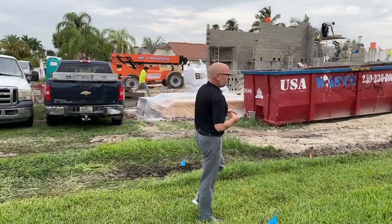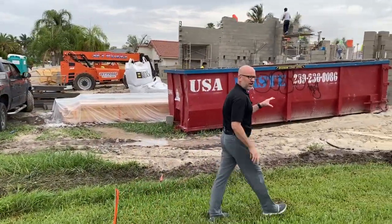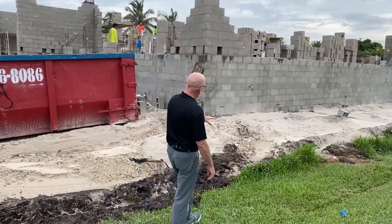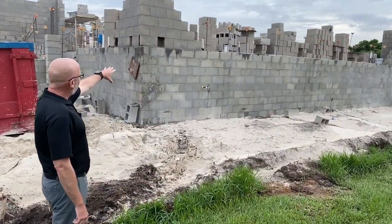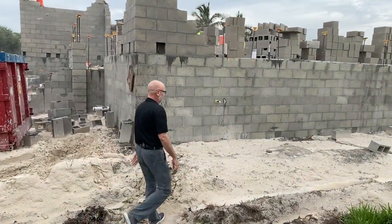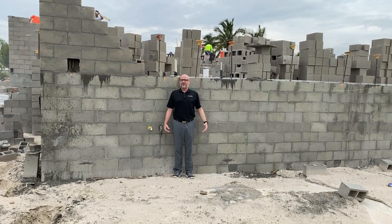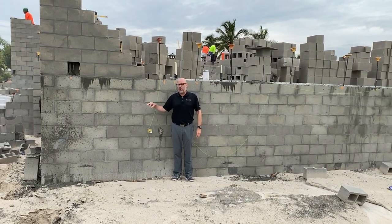The first thing I want to point out is that this over here is a nine-core stem wall. The ground level is basically where I'm standing right now, and the finished floor is up here. To show you how tall this is — I'm six feet tall, and this is pretty much as tall as me right here. So we went up nine courses.